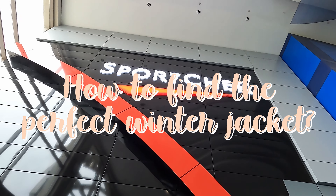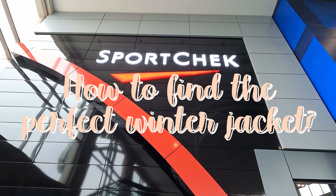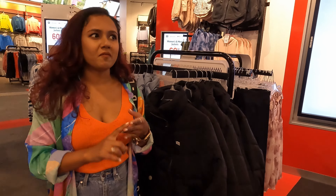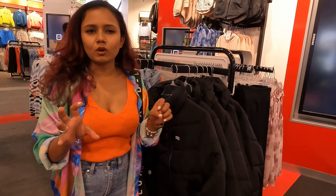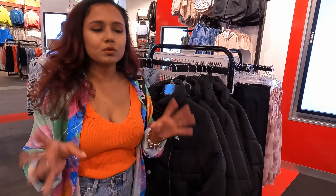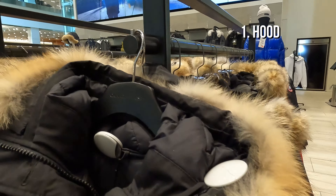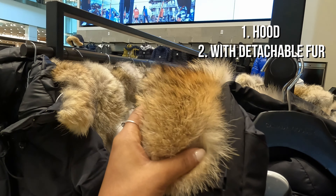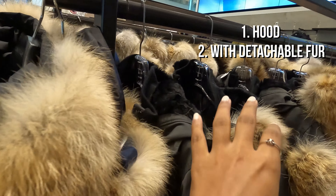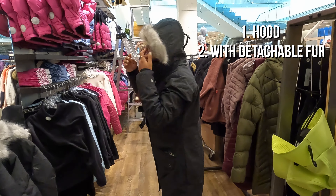My first stop is Aritzia and I'm here to look for winter jackets. With winter jackets there are a few things you need to keep in mind before buying. I gathered all this information from YouTube videos and Google searches. The jacket should have a hood with fur, and the fur should be detachable so you can wear it with or without. What the fur does is it breaks the wind so your face doesn't get frostbite.